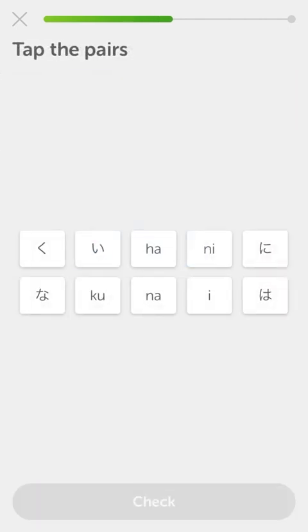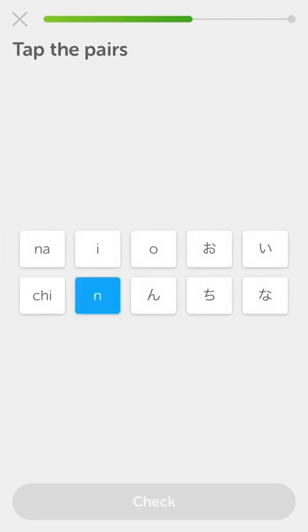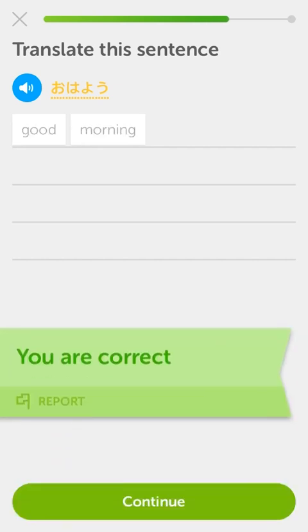Tap the pairs. Let's see - e is this, ni is that, ha is that, ku is that, and na is that. God damn, this is tough. There's n, i, chi, o, and na. 'Ohayo.' Ha, ha - that's cute. So 'ohayo.' Ohayo. I'm getting a little bit of a grip on this. This is neat - I like this.